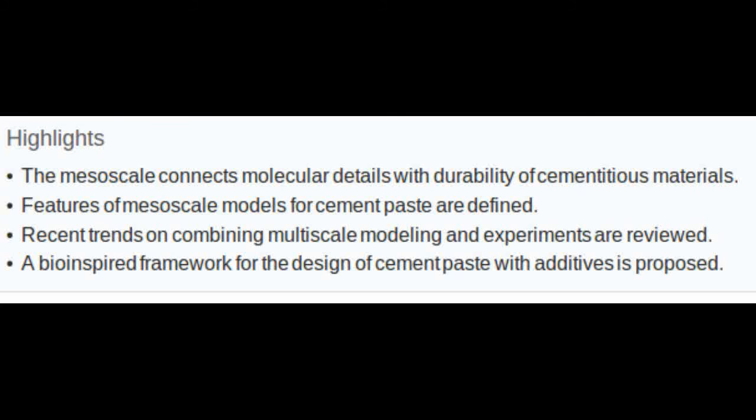Ultimately, the researchers hope the framework will help engineers identify ingredients that are structured and evolve in a way similar to biomaterials, which may improve concrete's performance and longevity.